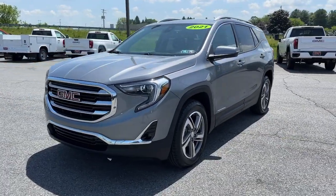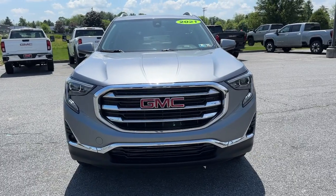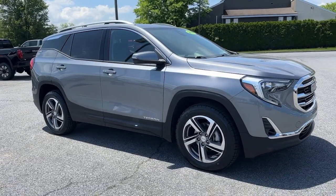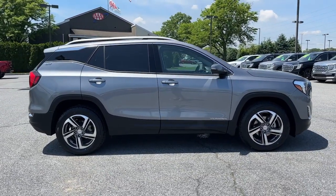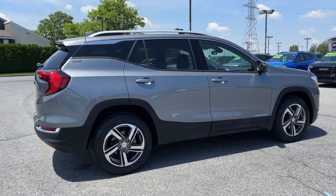Hop into the 2021 GMC Terrain. With less than 35,000 miles on the odometer, this vehicle provides excellent value. Take a closer look at this versatile GMC Terrain — the distinctively stylish, tech-savvy vehicle that leverages the latest in safety and connectivity features to infuse your adventures with comfort and confidence.